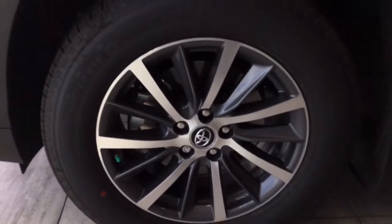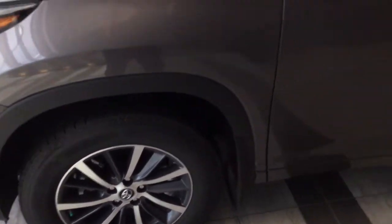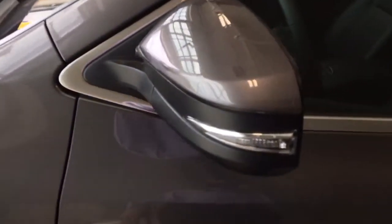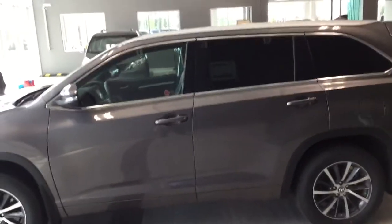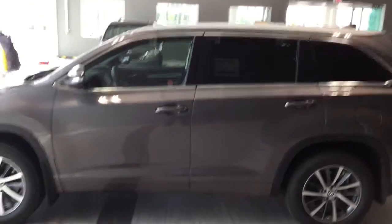The tires are 18-inch Michelin tires on aluminum alloy rims. The mirrors are color-keyed with built-in turn lamps, a blind spot indicator, and they are heated. There is privacy glass which reaches all the way to the back, silver roof rails, and color-keyed door handles.